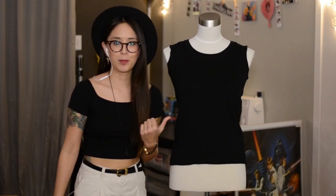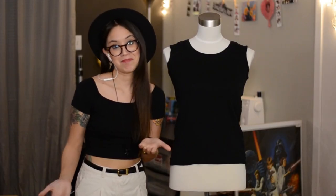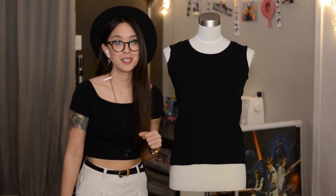Black crew neck tank top — $0.99. Self-explanatory.